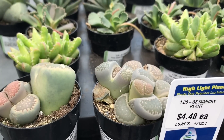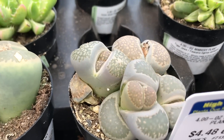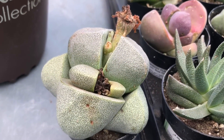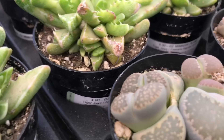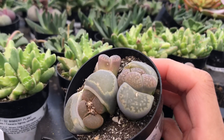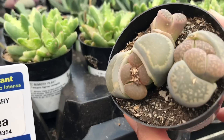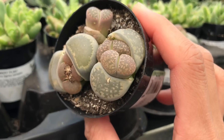Hi guys, we're at Lowe's and look at what I've found. There's so many of them. And look at this big one — they're mutated, genetically modified for it. Aiden, let me see this guy here. Which one do you like? Two babies, oh my goodness. Ours is also doing the same thing but this one is really, really looking so awesome.